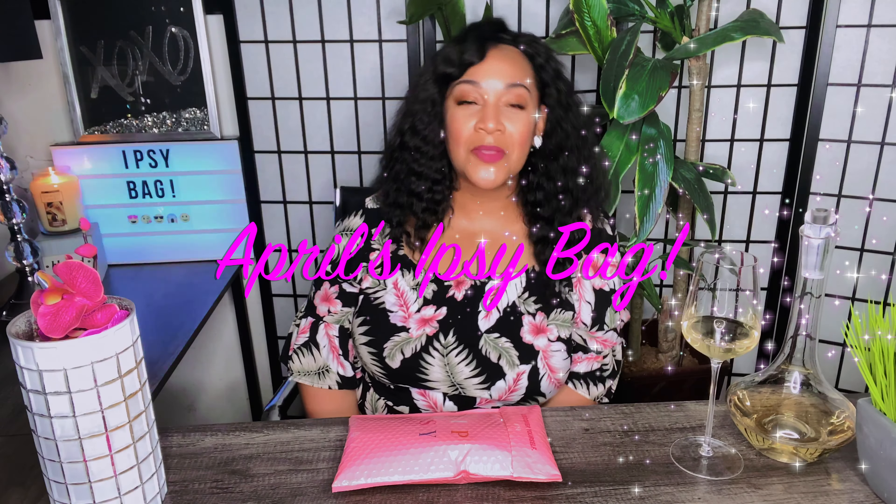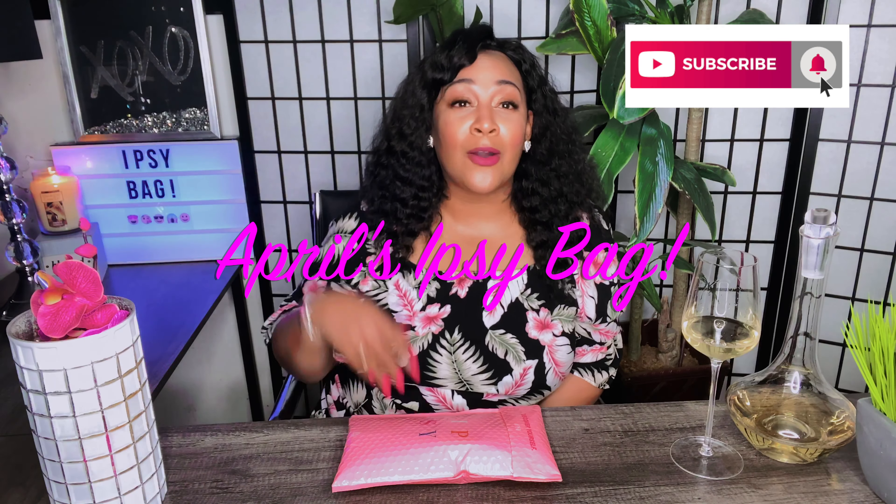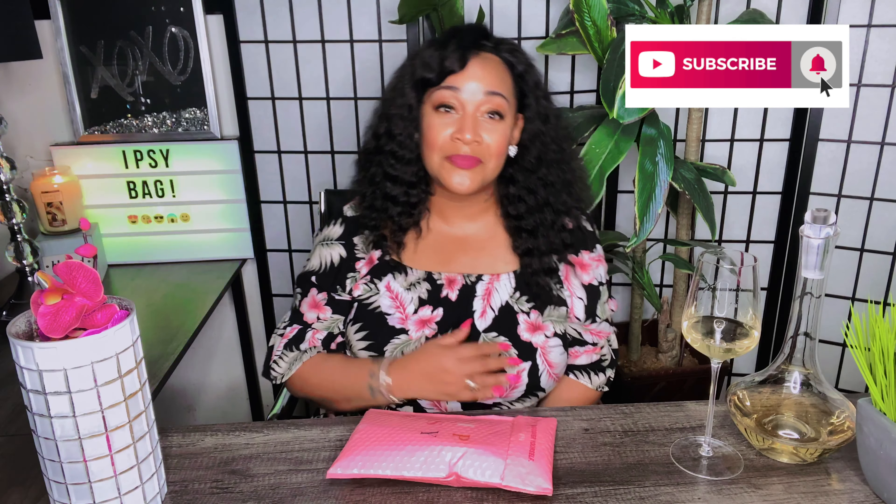Hi guys, I'm Felicia, welcome back to my channel. If you're new here, I appreciate you stopping by — go ahead and subscribe and hit that notification bell so you can be notified whenever I post a new video. Today we are doing the April Ipsy unboxing.